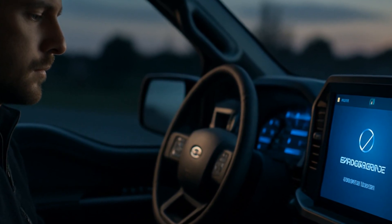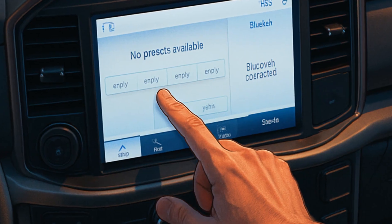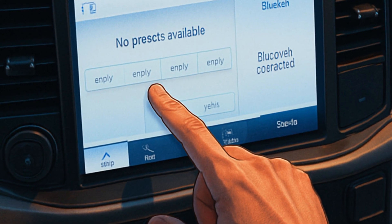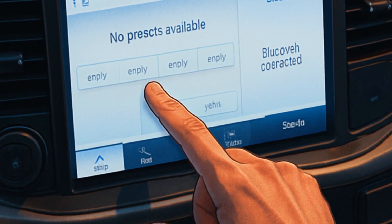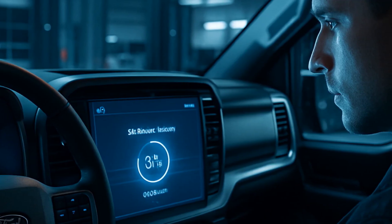After the update completes, most F-150s will ask you to restart the system or turn the car off and on. That's when you realize half your radio presets are gone. Maybe your phone gets weird with Bluetooth. It's not fun, but you can repair everything in less than five minutes if you know where to tap.